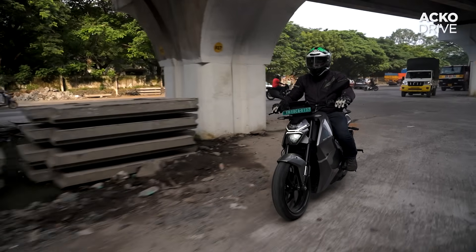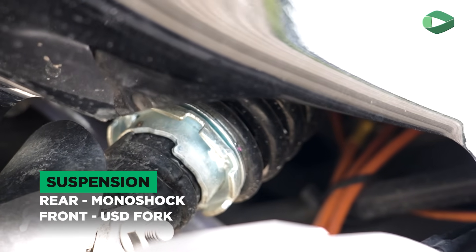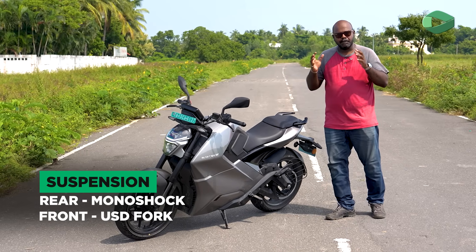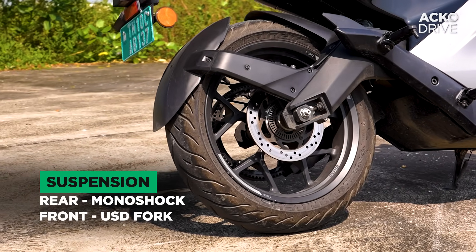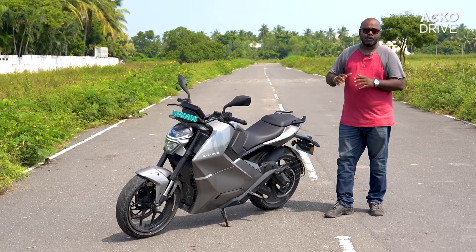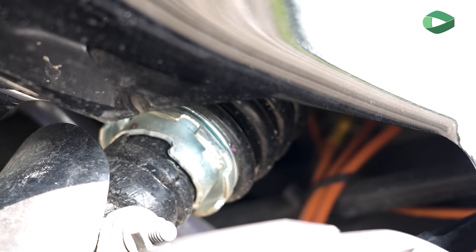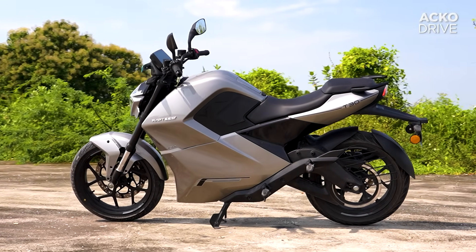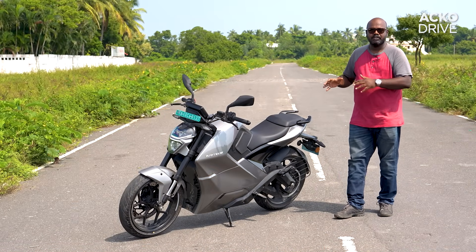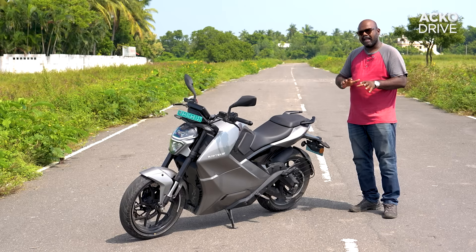The front suspension is an upside-down fork and the rear gets a monoshock — a Gabriel unit. The front suspension absorbed most bumps without any issue. The rear felt a bit on the firmer side. The tuning has scope for improvement, and what amplified the sensation of stiffness was noise coming from the panels — the thud noise kind of amplifies the feeling that the rear suspension is stiff, but it is just a bit firm and can be improved.